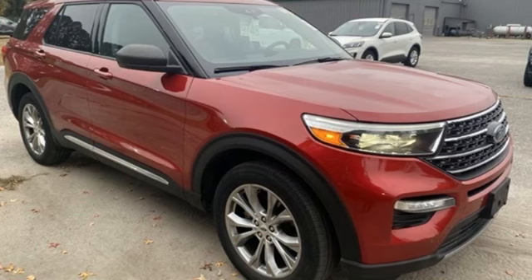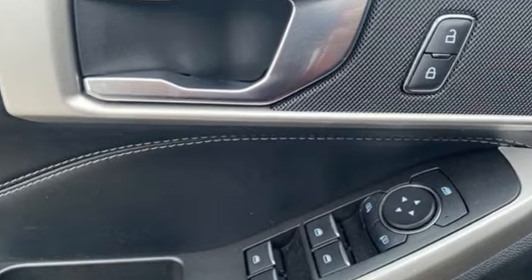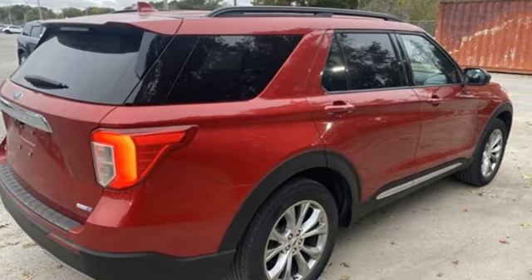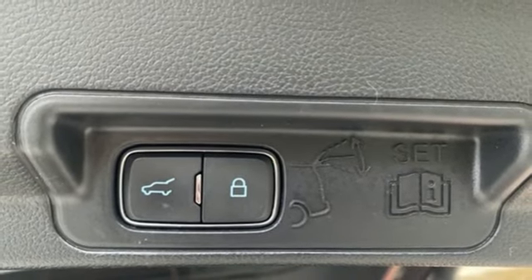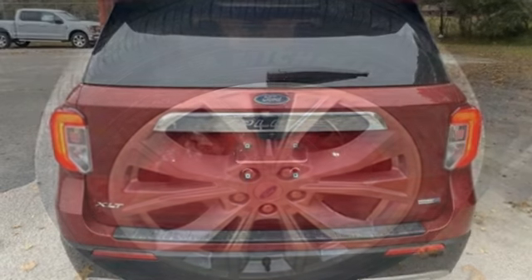Automatic transmission, dual-zone climate control, streaming audio, rear parking sensors, voice-activated climate controls, Wi-Fi hotspot, AM-FM satellite radio, active grille shutters, doors and push-button start proximity key, and intercooled turbo inline four-cylinder engine.